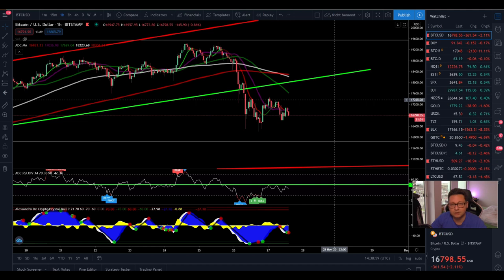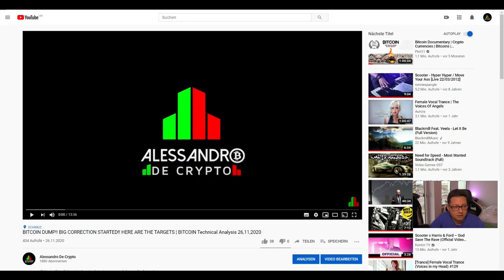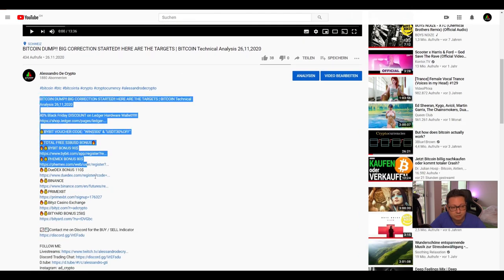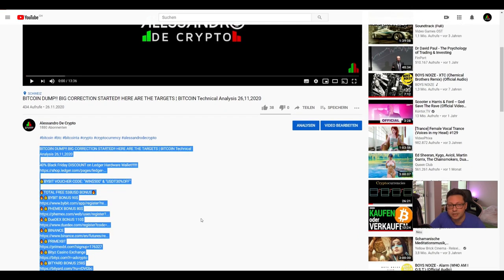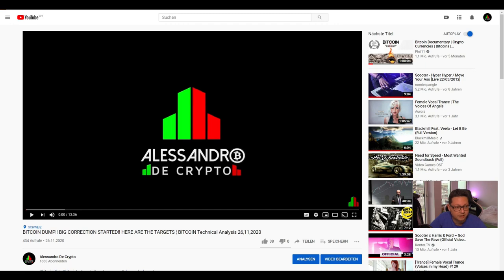We're going to start with the lower time frames and then go over into the daily and weekly. Sorry for the late video today, but it's not only Black Friday in the crypto prices but also in the retail stores. Currently I am doing some Black Friday shopping, and if you also want to get the best crypto deals in the Black Friday week then make sure to check out all the links down below — you can get some nice discounts like 40% off on the Ledger hardware wallet. Definitely go and check that out.